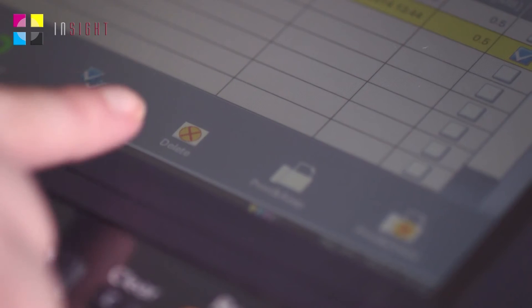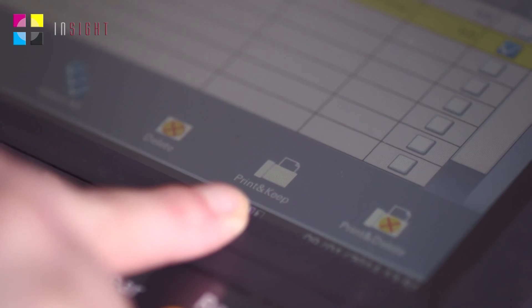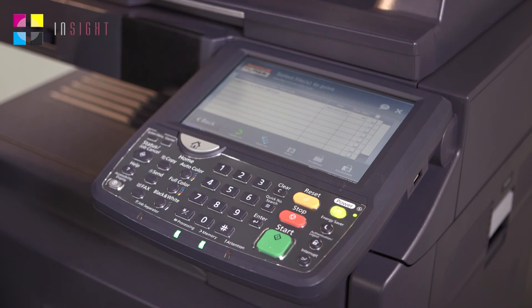You can then press Delete, so maybe you didn't want that one anymore. You can press Print and Keep, so maybe you might want it later — you can print it and still have it on the print queue ready for later. And then you can print and delete, so you just want it there and then. It's as easy as that and it comes out ready and waiting for you. Bye-bye.